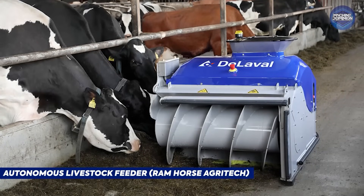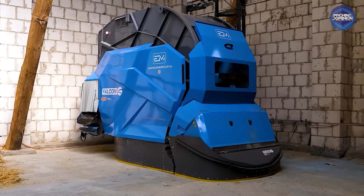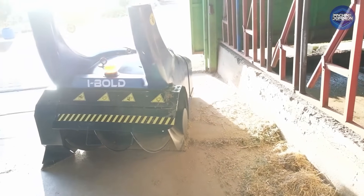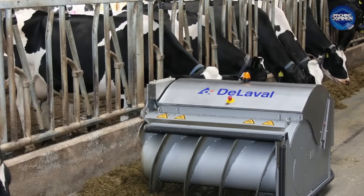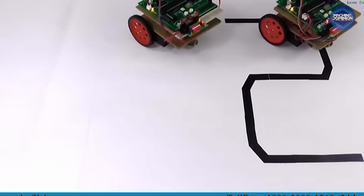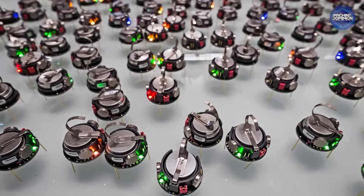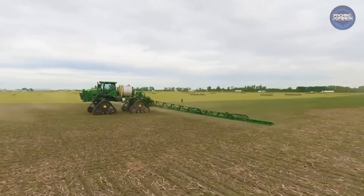The Autonomous Livestock Feeder from Ram Horse Agritech is an experimental robot that drives around a feedlot distributing rations with a camera-based system. Still in prototype, each unit would run $200,000 plus. Agricultural robotics companies are also developing swarm robotics systems — fleets of mini-robots, drones, and ground-bots that work together autonomously. While no single full setup exists yet, a complete system could easily run into the millions for large farms.